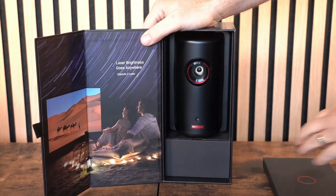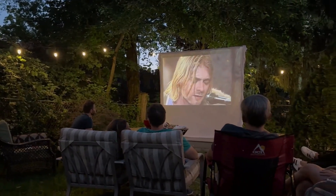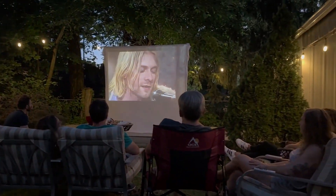The GS50's optimized picture modes, powered by cinematic color and a 98% Rec.709 wide color gamut, guarantee accurate and vibrant colors.